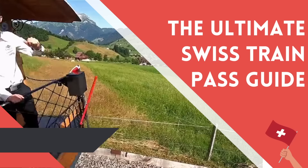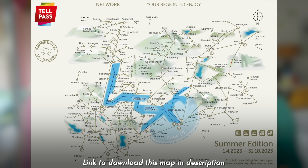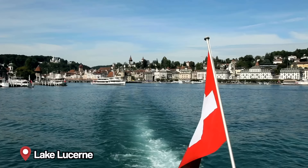The next regional pass covers the beautiful region of Lucerne. This pass is called the Tell Pass, named for William Tell who is from this region. It includes everything around the Lucerne area — some very different but beautiful mountains. Within the Tell Pass, you can explore the Lucerne region, and the mountains included are Titlis at Engelberg, Pilatus, Rigi, and Stanserhorn. You also have access to all the boats on Lake Lucerne. If you're going to be staying in Lucerne as a base, this is a pass I'd recommend you check out.